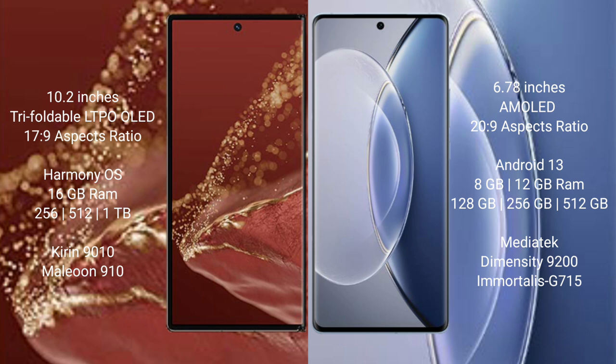The Huawei Mate XT Ultimate runs on the HarmonyOS operating system, while the Vivo X90 runs on Android 13. The Mate XT Ultimate comes with 16GB RAM and 256GB, 512GB, or 1TB internal storage, powered by the Kirin 9010 processor with GPU 910.